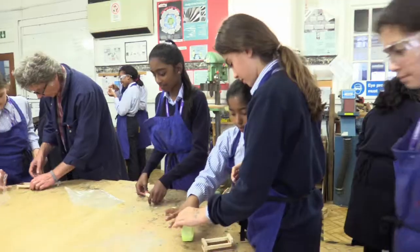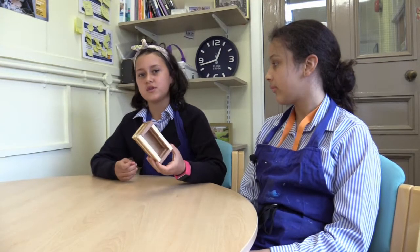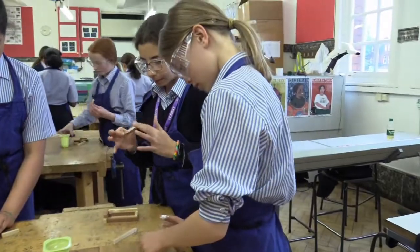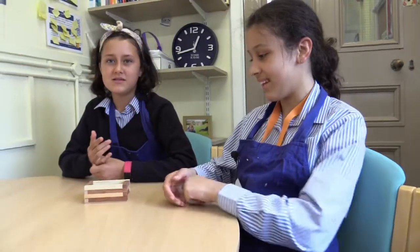In DT we've been making this box using traditional methods, so using wood glue we've been sticking it all together by the base and I've almost finished mine. It's trying to upcycle the wood, so kind of make it into a new purpose — into a box.